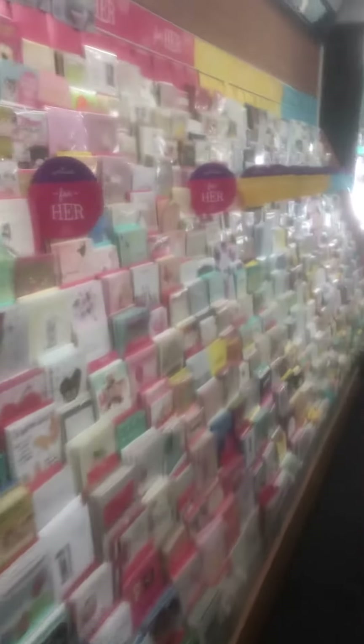Hallmark only. Up this side wall, there's cards in the middle too, but I'll come to them in a minute. And up to the front, where we move into some gifts.